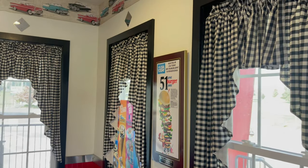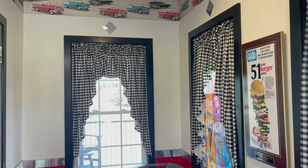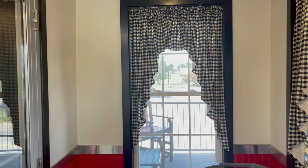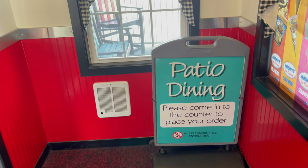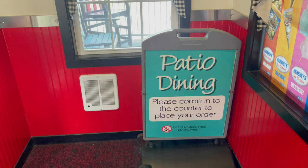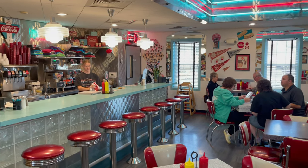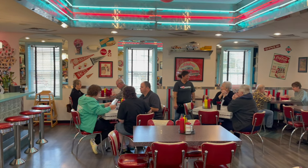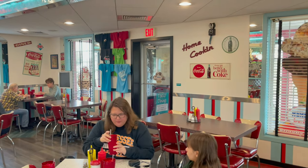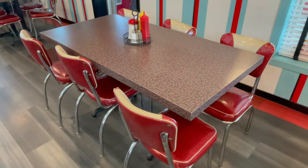As you walk in, you'll notice on the wall the border has the old classic cars, the black and white checkered curtains — they've got the place decorated up real nice. If you want to eat outside on the patio, you come in to the counter to place your order and then you can get your table outside. This is what it looks like on the inside of DJ's. It's got that real authentic 50's feel. I really like the tables here and the chairs.